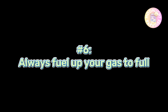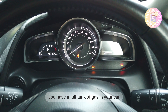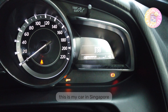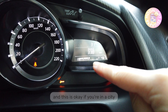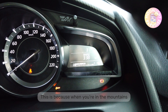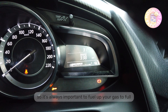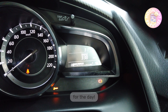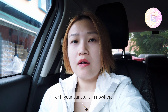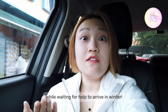Number 6: Always fuel up your gas to full. One of the most important things when starting up the vehicle is to always make sure you have a full tank of gas. When you're in the mountains or going off-road, you have no idea where the next gas station is going to be. So it's always important to fuel up to full when you start your vehicle for the day. Also, having a full tank ensures that in emergency situations — if your car stalls in the middle of nowhere — you can power up the car and run the heater to keep warm while waiting for help to arrive in winter.